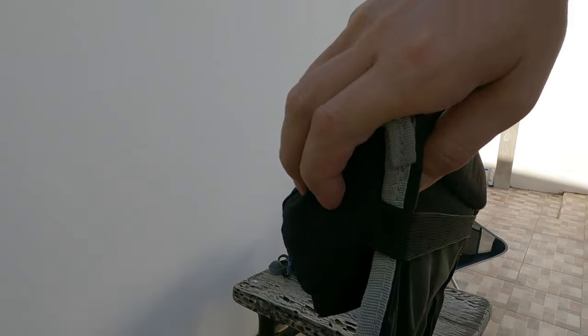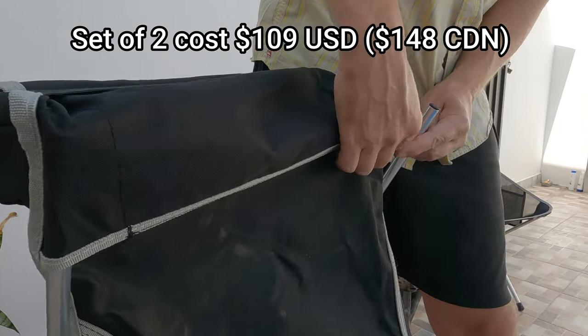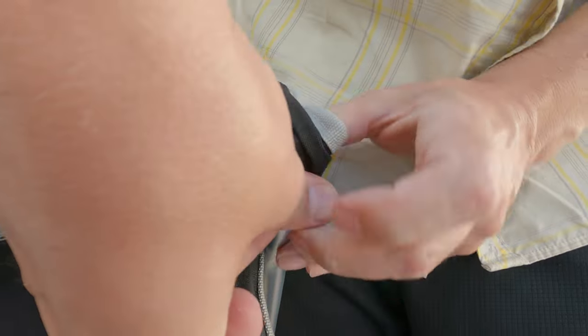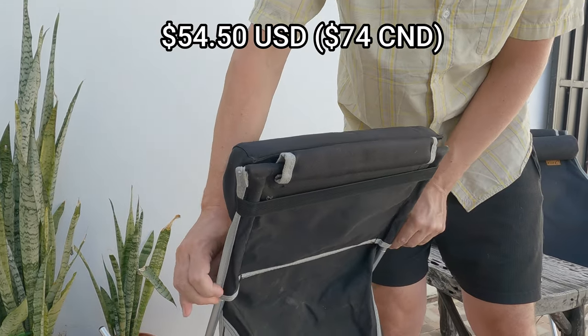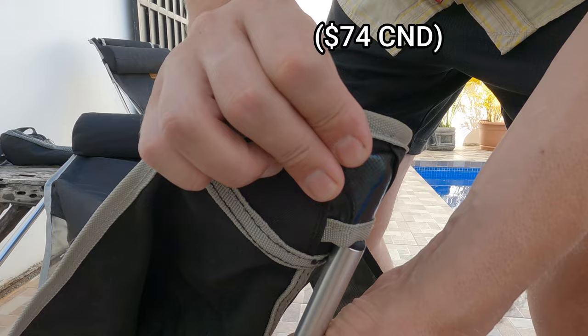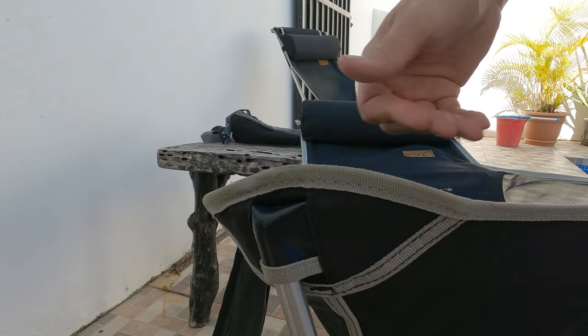These chairs retail on Amazon for a set of two for $109 US dollars or $149 Canadian. If you're looking to buy them individually, you're looking at $54.50 US or $74 Canadian. You can find a shopping link to Amazon in the video description. To us, these chairs have been worth every penny.